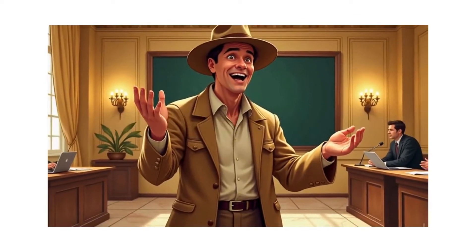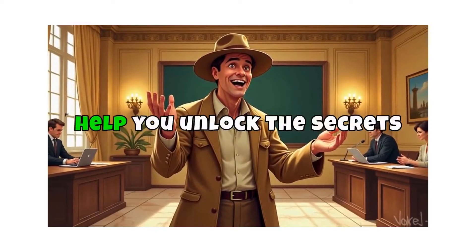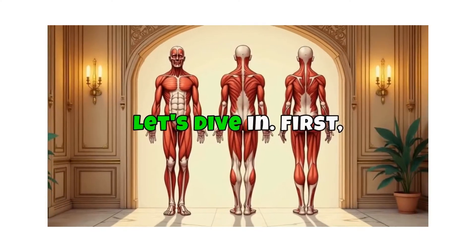Welcome, adventurers. I'm your guide, Professor Flex, and I'm here to help you unlock the secrets of the muscular system. Let's dive in.